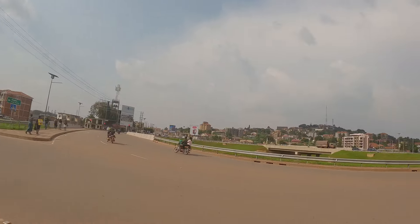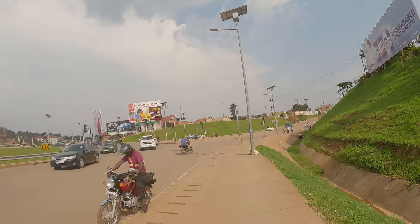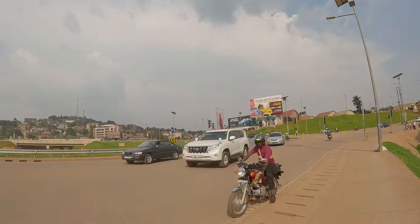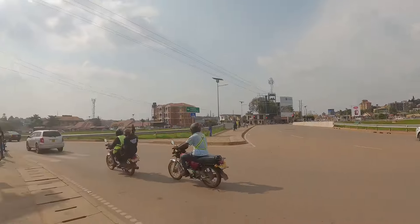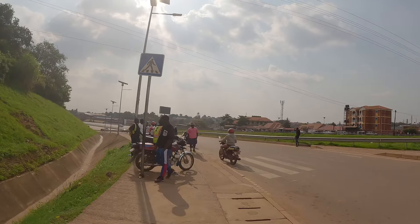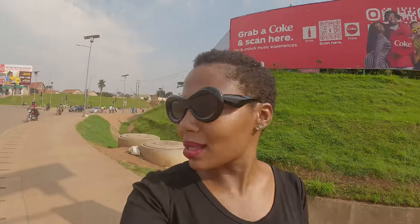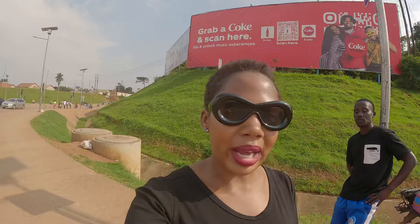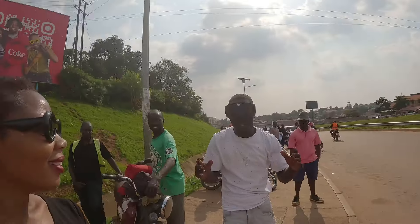We are at the Kampala Northern Bypass. Those cars are coming from Ntinda up there, and that route also comes from Naalya. The Northern Bypass goes all the way to Busega and connects to the expressway which takes you to the airport. So the Kampala Northern Bypass connects different areas of Kampala. It's a very nice smooth road.